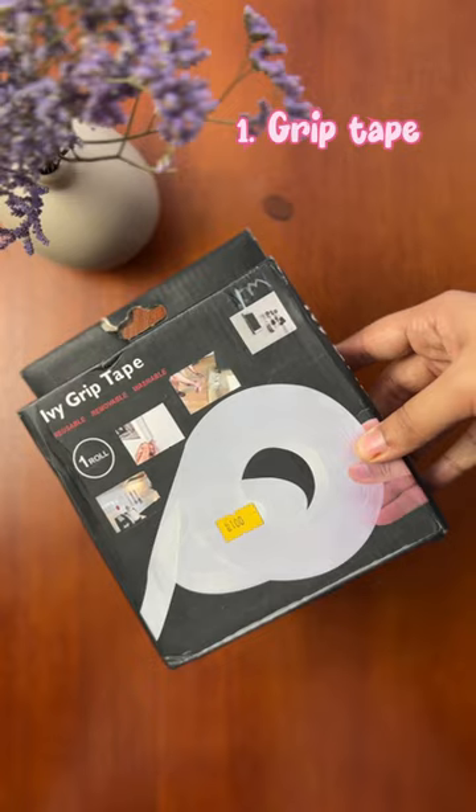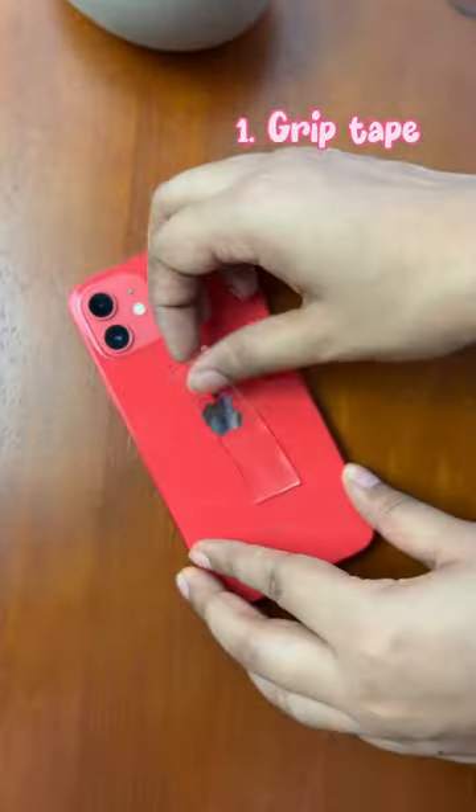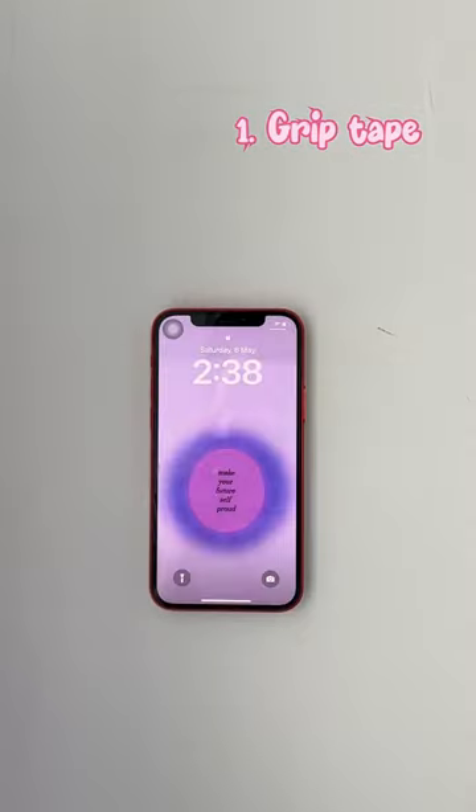Amazon stationery I can't do without. First is this transparent double-sided grip tape to stick anything to your wall, including your phone. It can be a great alternative to a tripod while shooting indoors, especially outdoors.